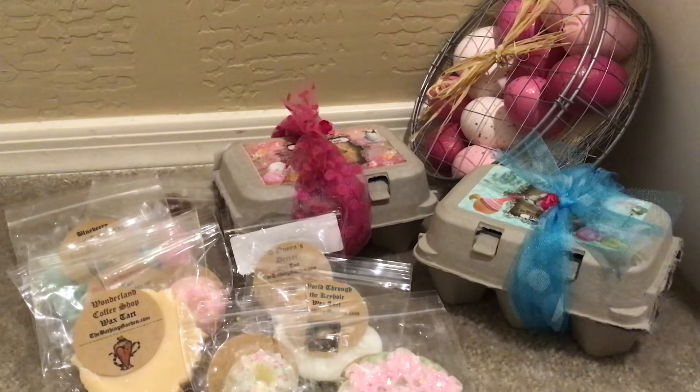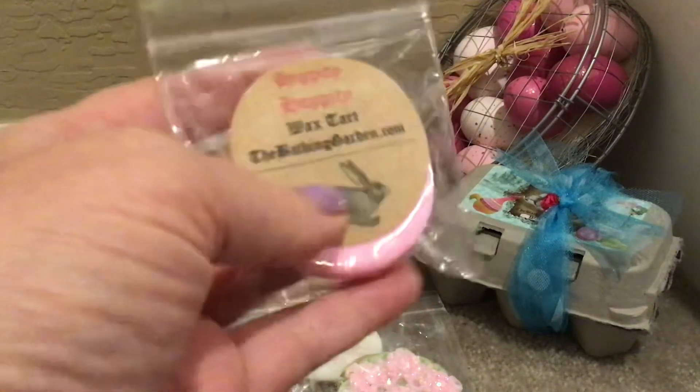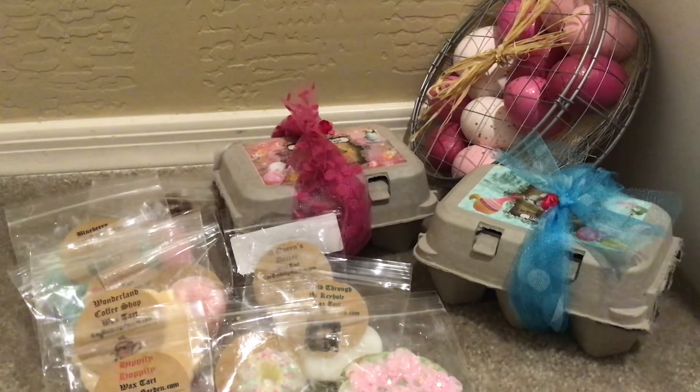Hippity Hoppity is definitely from her Easter collection. Hippity Hoppity is pineapple, coconut, honeydew, and fresh squeezed orange. It is fruity — mostly pineapple and coconut — and I get a very small touch of orange. I'm not really smelling the melon/honeydew in here, but it's very pretty. Love that rabbit design!